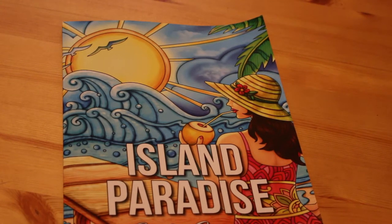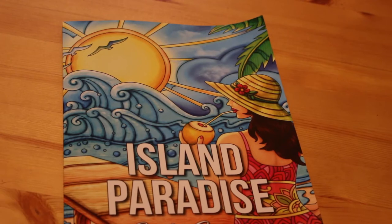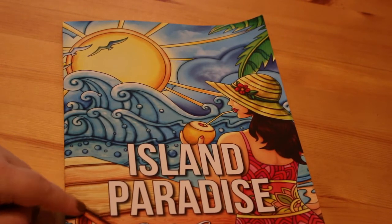Hi everyone, it's Andrea and I'm going to do a flip through today of Island Paradise, which is one of the Jade Summer books. I desperately wanted this one.